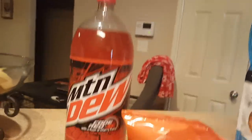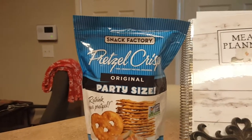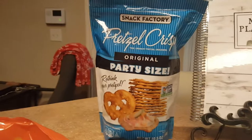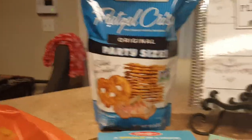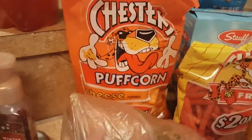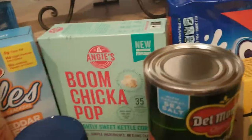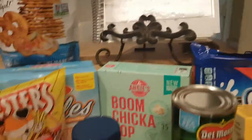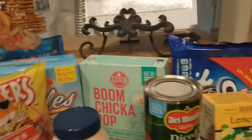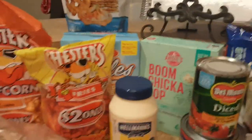A two liter of Mountain Dew — I like it for cocktails over the weekend. These pretzel crisps — this is what I like the spicy jalapeño cream cheese with. It is absolutely delicious, and of course they're delicious by themselves or with peanut butter, and everybody in the house likes them. Chester's puff corn and cheese — I thought we might have a movie night. I picked up Chester's hot fries for the kids and the Whales for the boys, and boom chicka pop kettle corn. They love that. There's a lot of snacky things this time but it's because I have not been buying them.